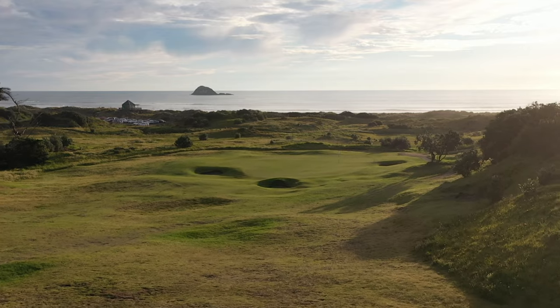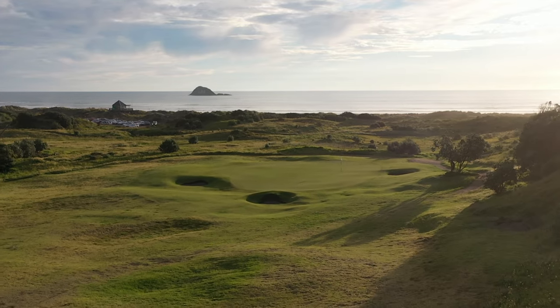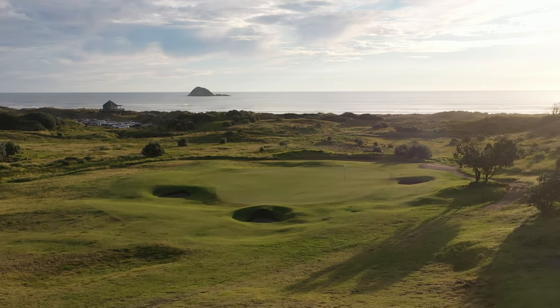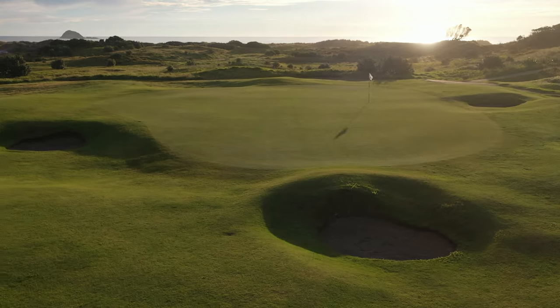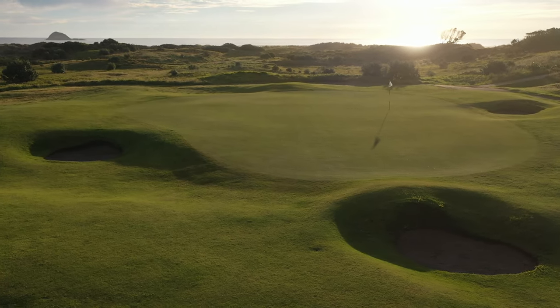The 8th hole would be what everybody would regard as the signature hole. It's a par 3 looking down towards the sea. It could be anything from a wedge to your driver when you're hitting into the wind.